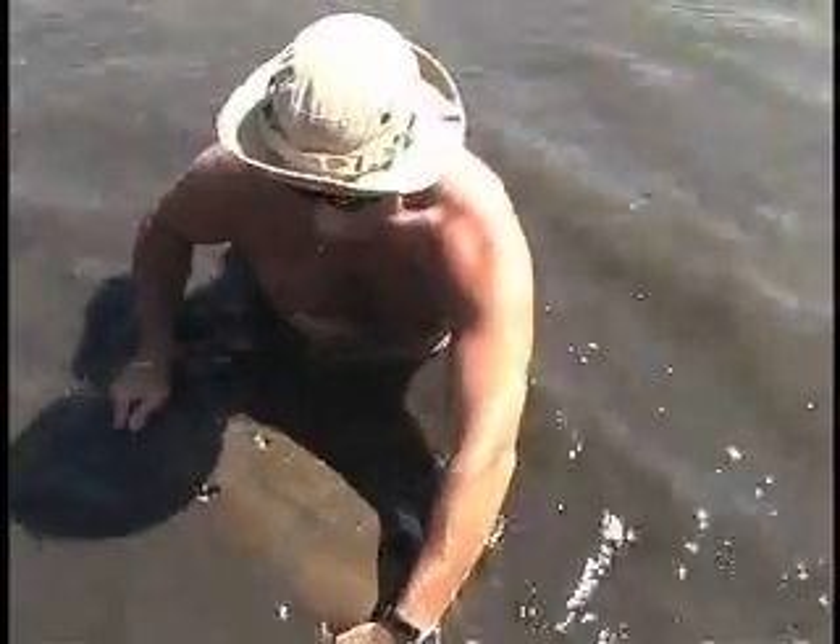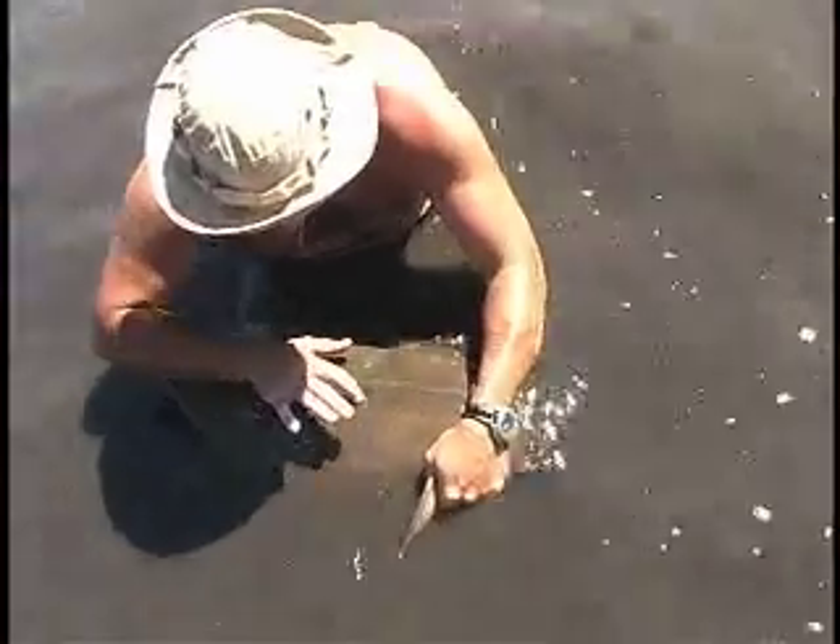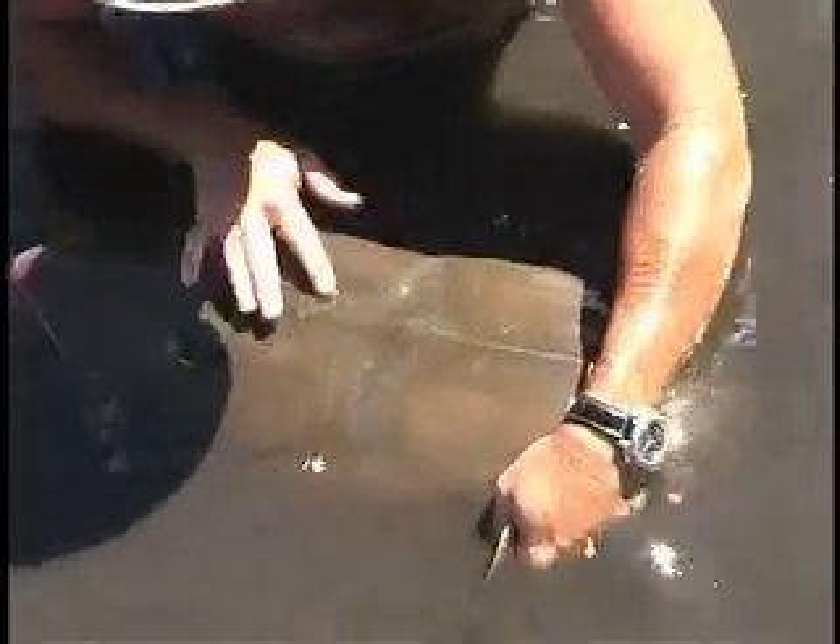These are spiracles, which allow it to continue to breathe and percolate water when it's buried in the sediments. And if you can see the really fine details there, those are also electrical receptors. It also has a lateral line system that is very sensitive to vibration.